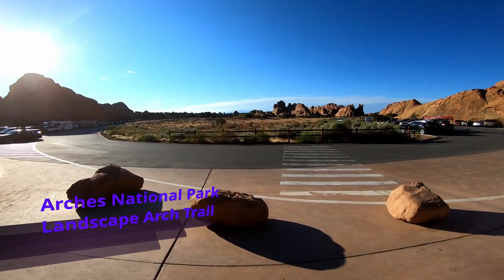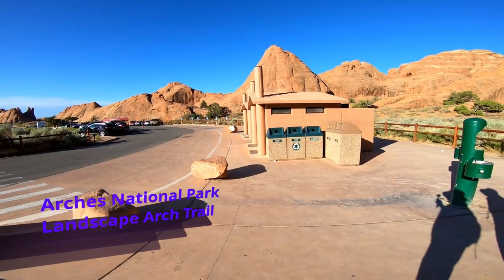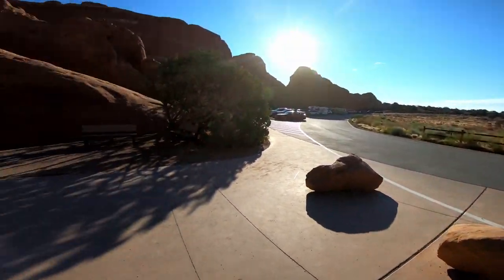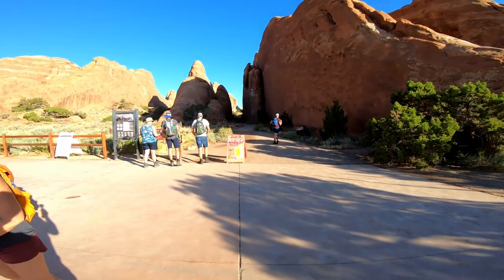We made it to the Devil's Garden. This is the parking lot, there's the bathroom facility, quite a bit of parking, and right behind us here is the trail.